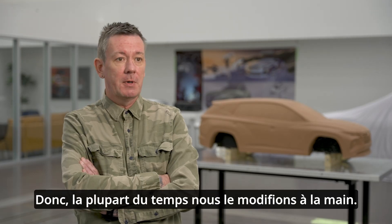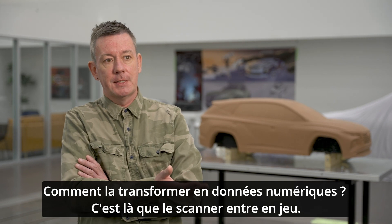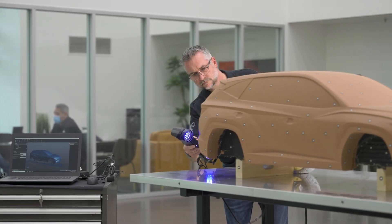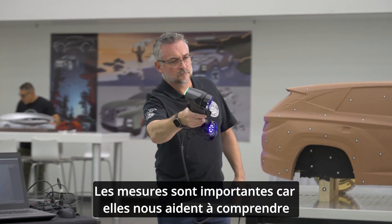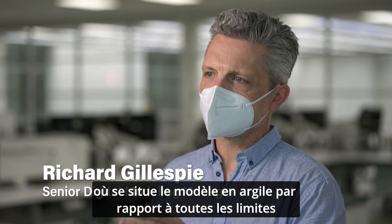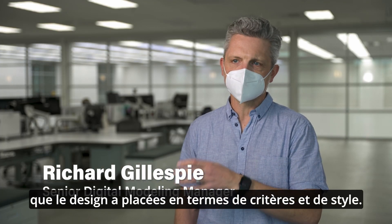A lot of times we will change it by hand, but then what do we do with this information? How do we turn that into digital data? That's where the scanner comes in. The measurements are so important because they help us comprehend where the clay model is at in relationship to all the boundaries that the design has in terms of criteria and styling.